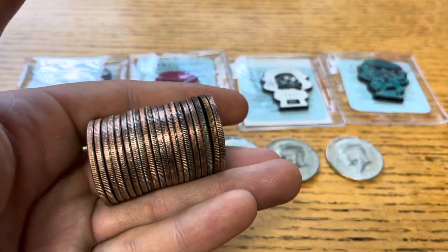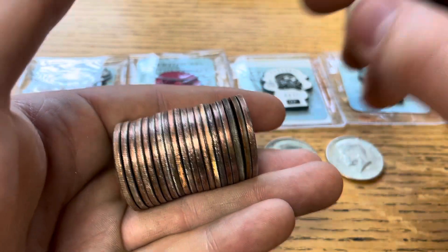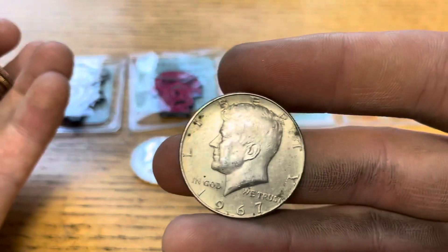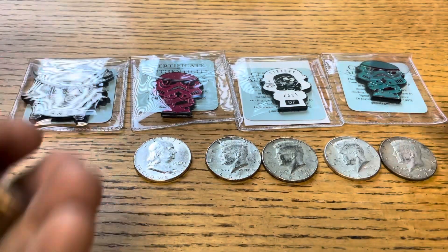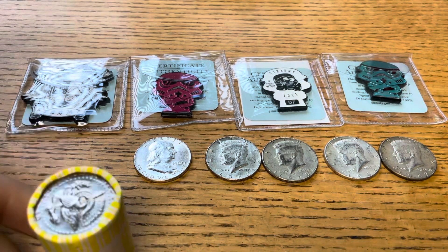And just a few more rolls later again, we've got another silver, looks to be 40%. Yep, it is — 1967. This has proven to be quite a good box.